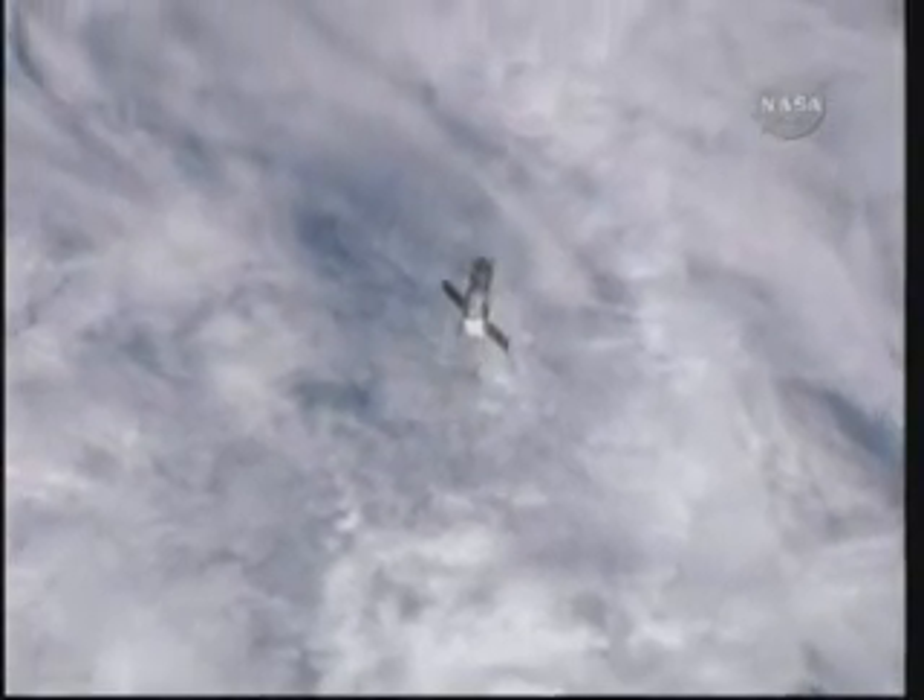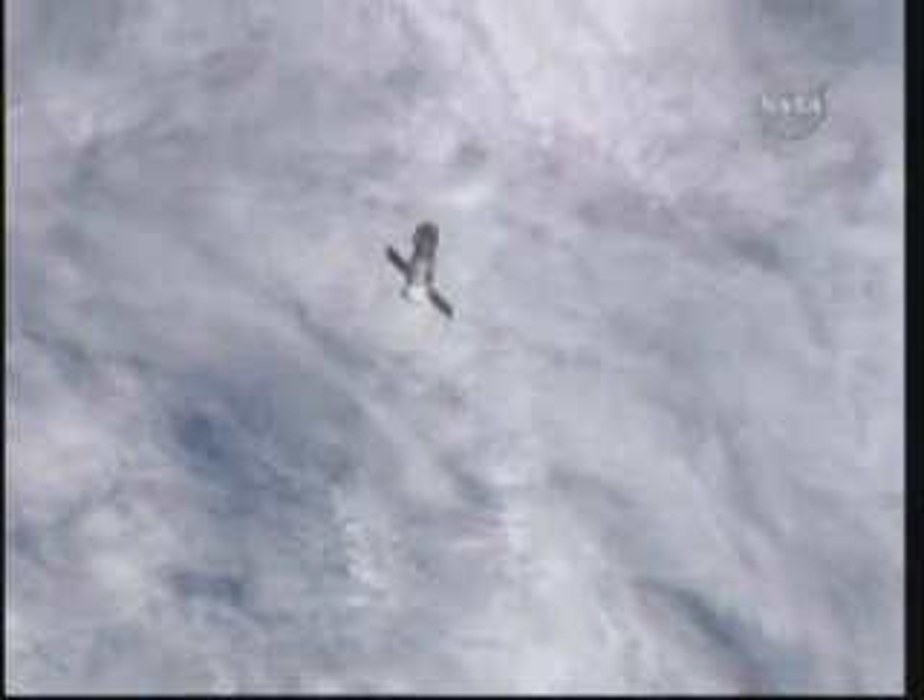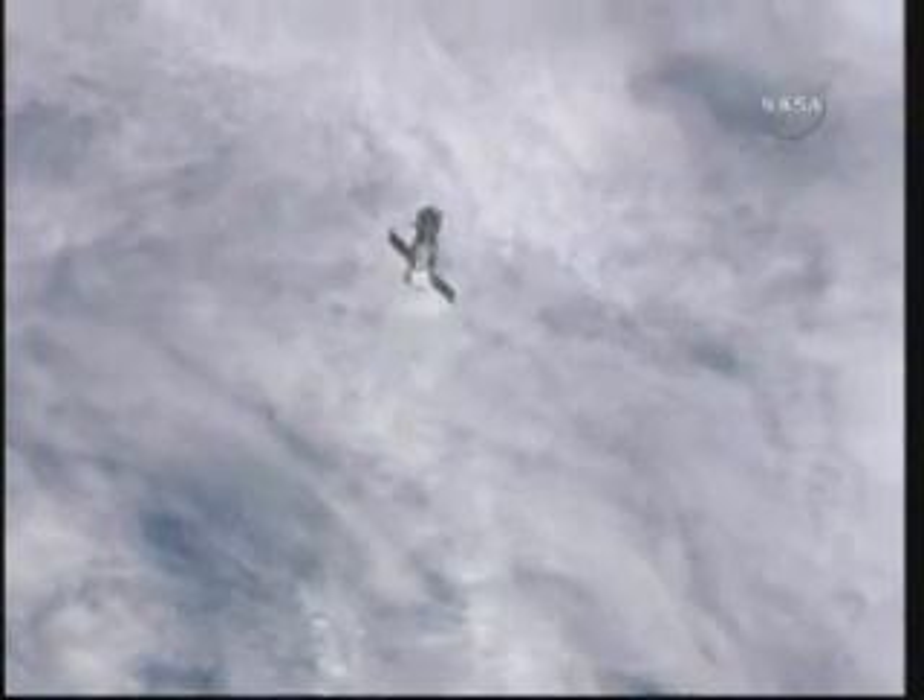Oh, I forgot something. Can we go back? Next orbit. Okay, next orbit. I think the station power has come down pretty good.